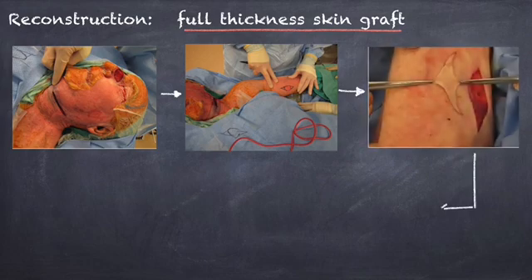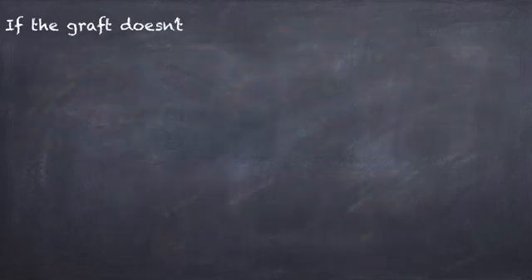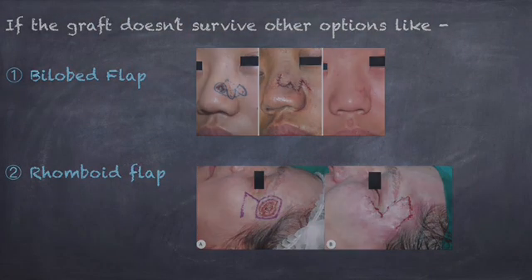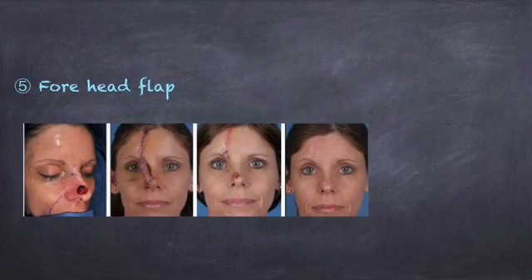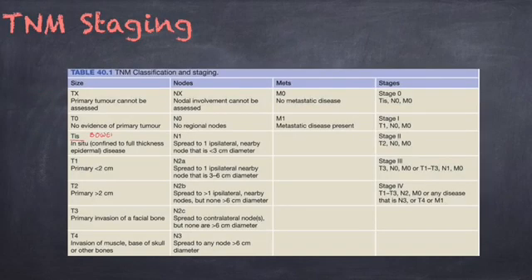In the skin graft procedure, the graft is taken from a donor site with a different blood supply, initially attached at the lesion site and relying on the wound's blood supply. If the graft doesn't survive, other options using local flaps could be tried — such as the bilobed flap, rhomboid flap, nasolabial flap, dorsal-nasal rotation flap, or forehead flap. A CT or MRI scan would be helpful in defining the extent of disease and staging the lesion to know the prognosis.